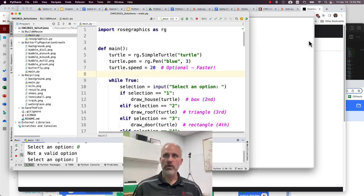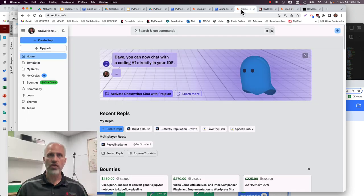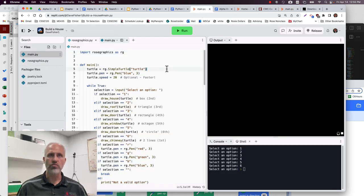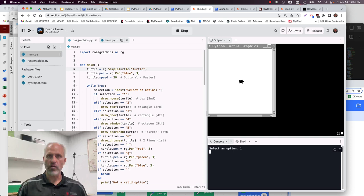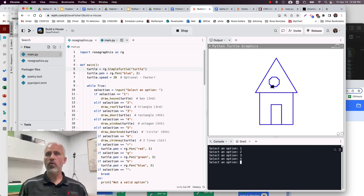Now that was showing the solution with PyCharm. To run it you just right-click in the window and say Run. But that is not what we're recommending — we're using Replit. Here's what the same thing looks like in Replit: it's got a 'select an option' prompt down here, and it's effectively the same program just running in a web IDE. It's only if your programs get really intense that you might want to switch to PyCharm.